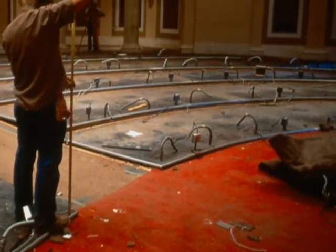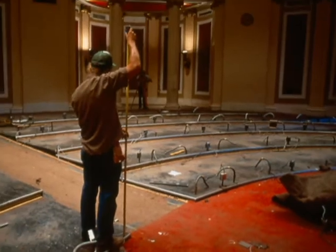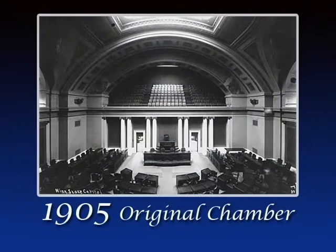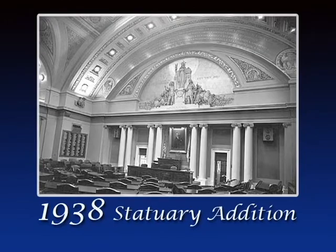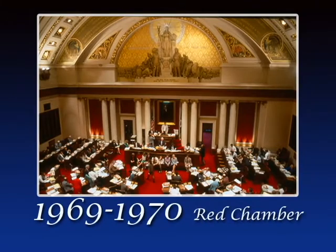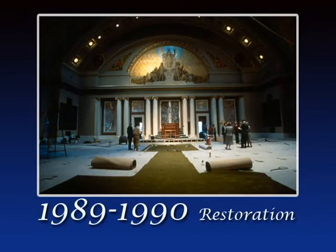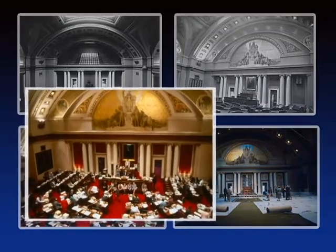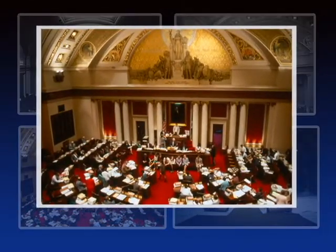Inside the House Chamber examines the 1989 to 1990 restoration of the Minnesota House of Representatives chamber and the controversy that surrounds the renovation. The chamber has undergone three significant renovations since it first opened in 1905: one in 1938, another in 1969 to 1970, and the last one between 1989 and 1990. Some of the changes kept to the original design, but the renovation in 1969 to 1970 took a radical turn away from tradition.